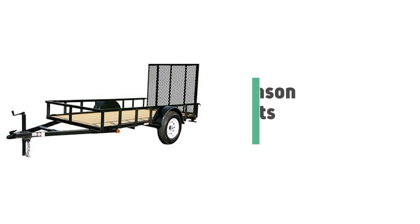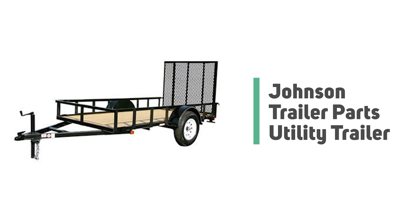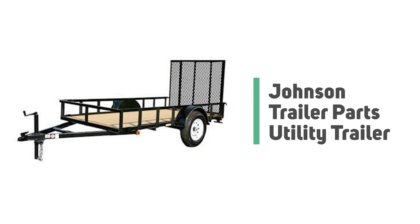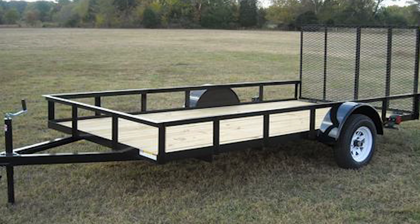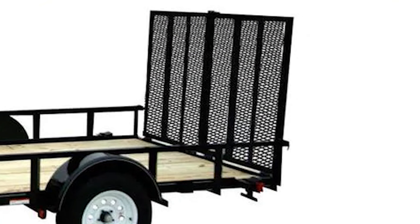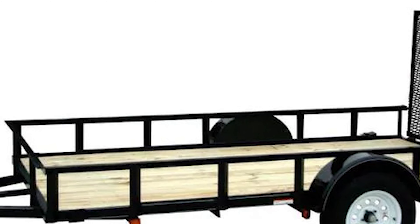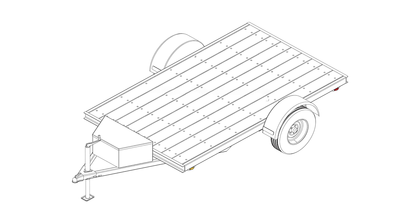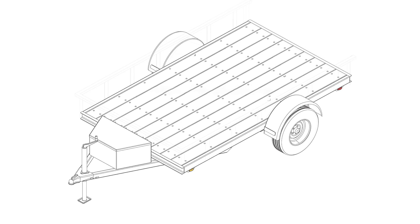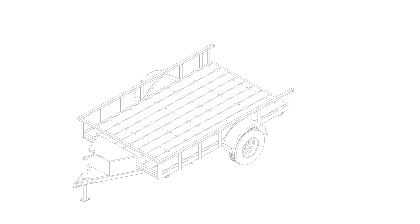Number eight: Johnson Trailer Parts Utility Trailer. If you aren't sure just how much you're going to use a utility trailer, this Johnson Trailer Parts utility trailer is a low-risk choice for the beginner. The utility trailer plans are designed with full strength in the frame, allowing you to leave the trailer as a flatbed or use any of the side options included in the plans. These trailer designs come with a few different side options and ramp and tailgate options.